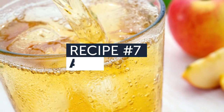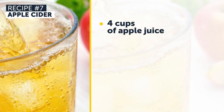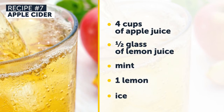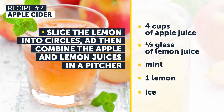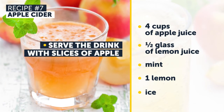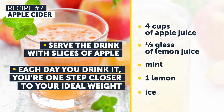Recipe Number 7: Apple Cider. For this fat-burning drink, take 4 cups of apple juice, fresh or packaged, half a glass of lemon juice, mint, 1 lemon, and ice. Slice the lemon into circles and then combine the apple and lemon juices in a pitcher. Add the lemon slices, mint, and ice. Serve the drink with slices of apple. Each day you drink it, you're one step closer to your ideal weight.